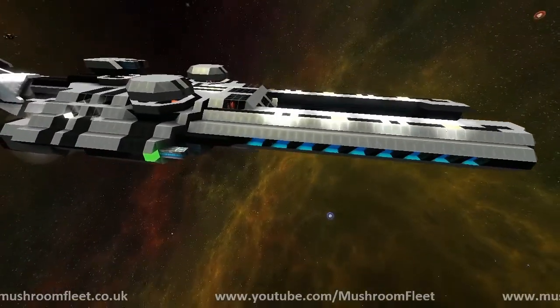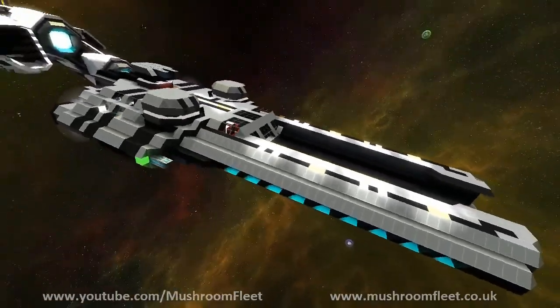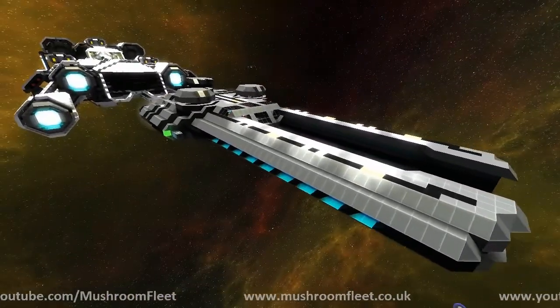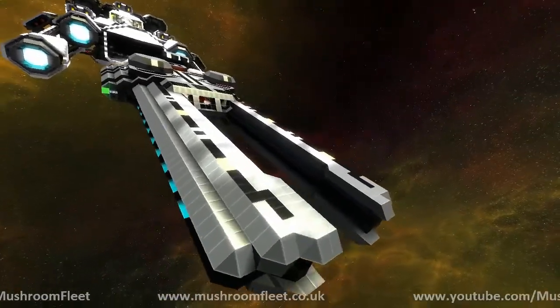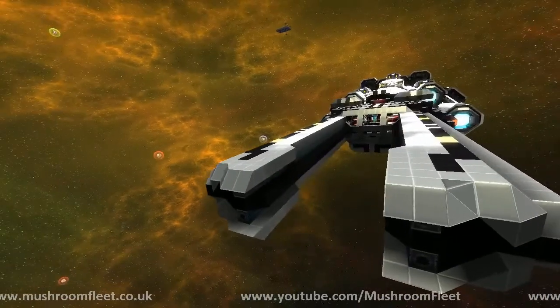Today we have Highguy here, or Heguy, and he has brought me this beautiful ship. I don't know what it's called, and he's not on TeamSpeak, so Rawls is going to be channeling him through the power of game chat and TeamSpeak.